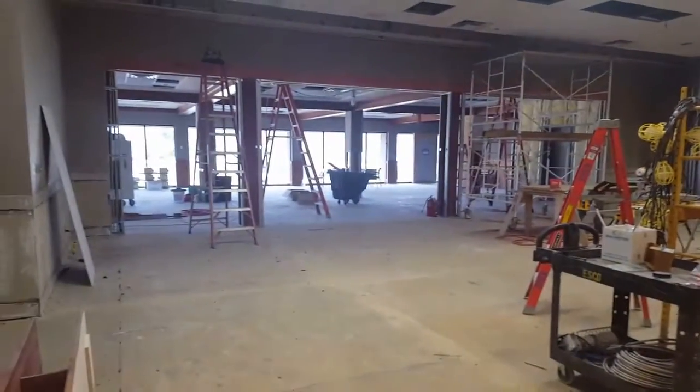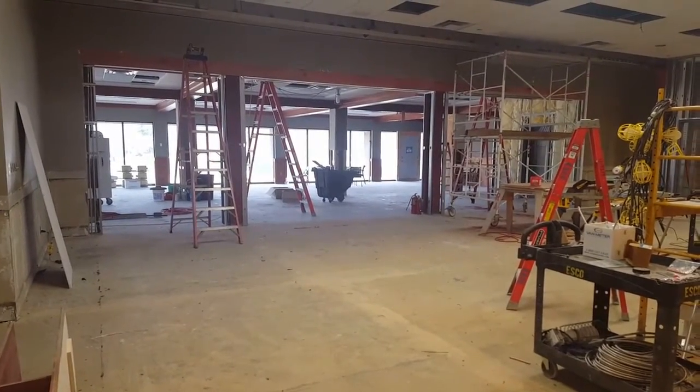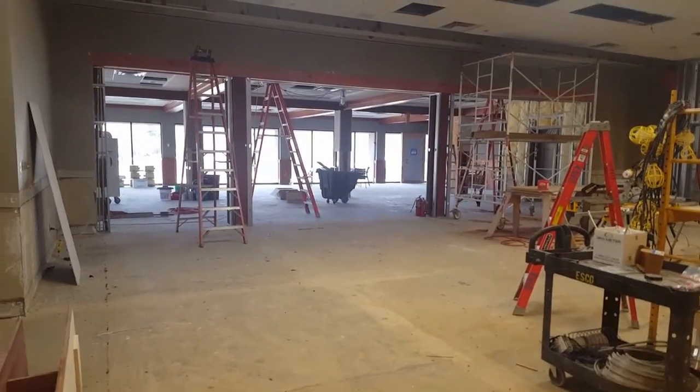Taking a look at the banquet facilities, this is taking shape. You can see we're starting to put up some more walls and framing for closets and other storage space, as well as the retractable wall.